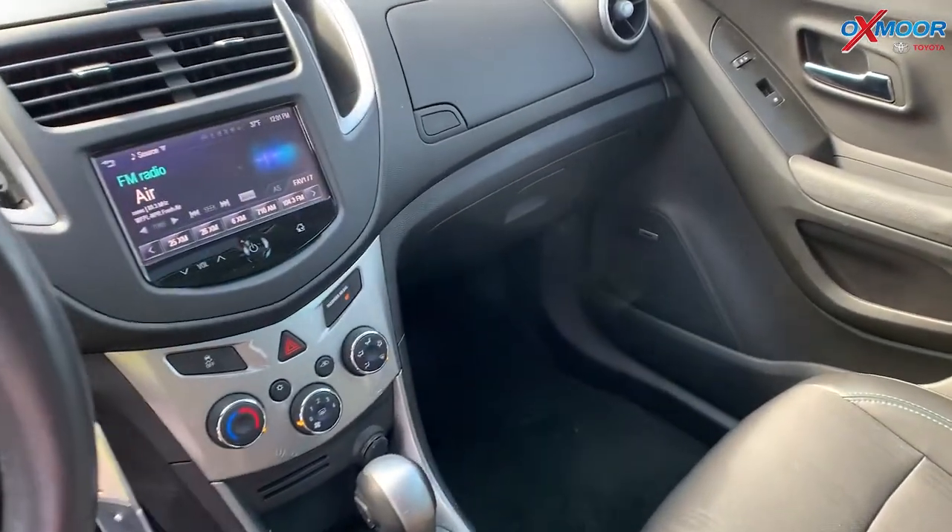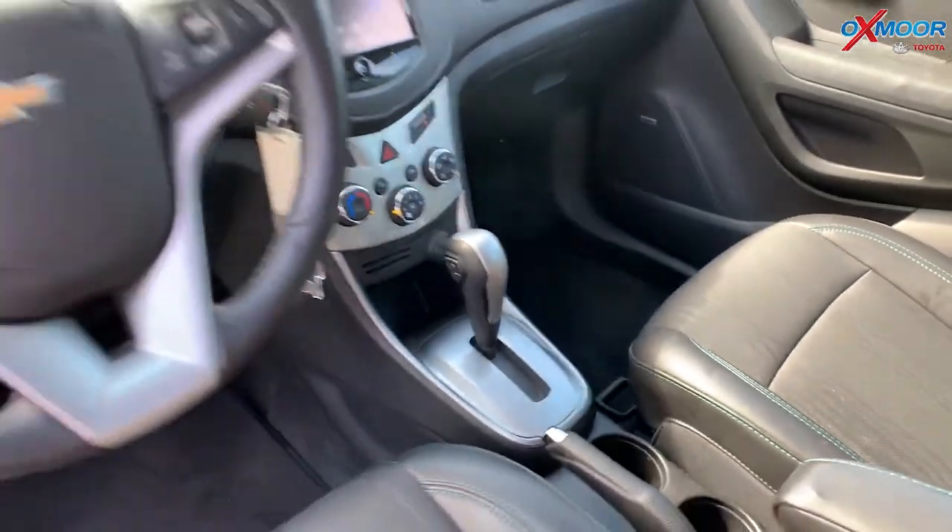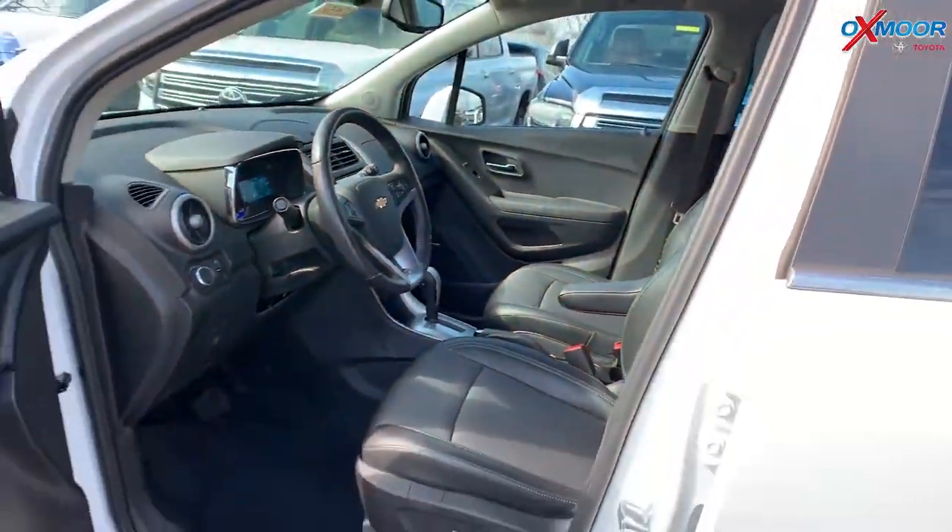The interior is jet black. Mileage is 10,617 and the price is $16,400.